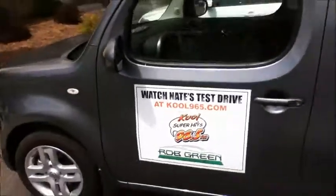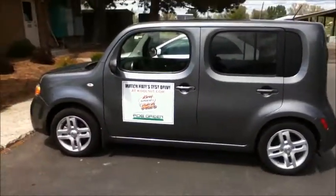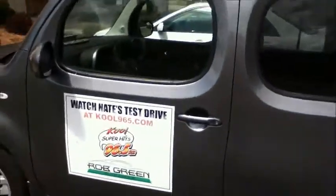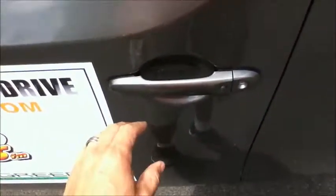Let's get this going — this is the Nissan Cube from the Rob Green Auto Group here in Twin Falls. It's got keyless everything, so right now it's locked and you don't need the key. There's a little button here, and as long as you're close and have the key, you're ready to go. We get inside and the adventure begins.